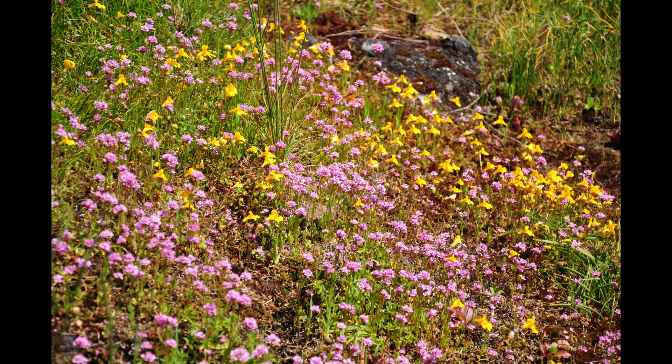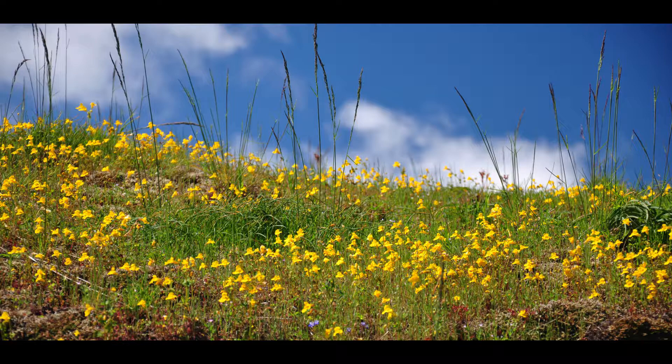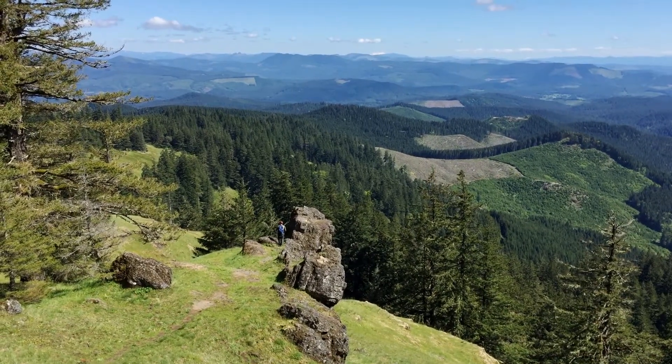We have swaths of monkeyflower, rosy plectritis, there's a lot of Henderson shooting star, various types of saxifrage, and cutleaf daisies have started.